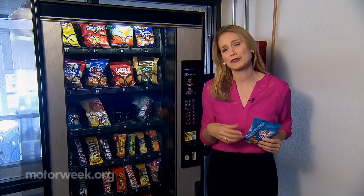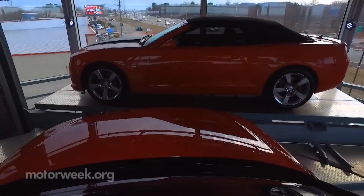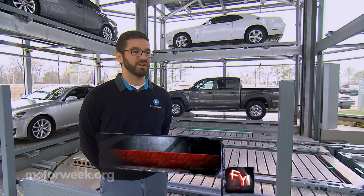Sure, chips are nice. But something much better and much bigger comes out of this vending machine. What Carvana has never been before — and is now — is an experience.